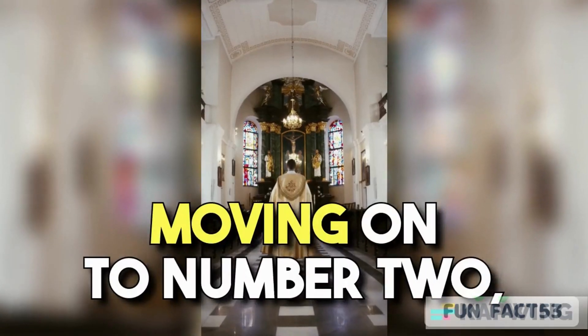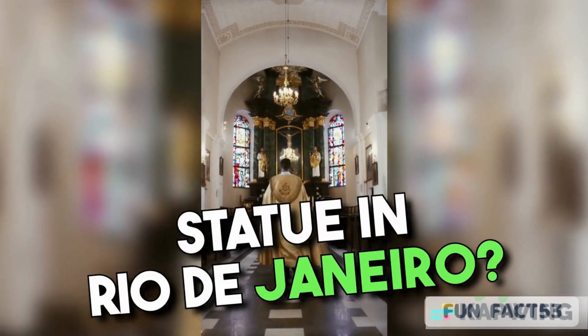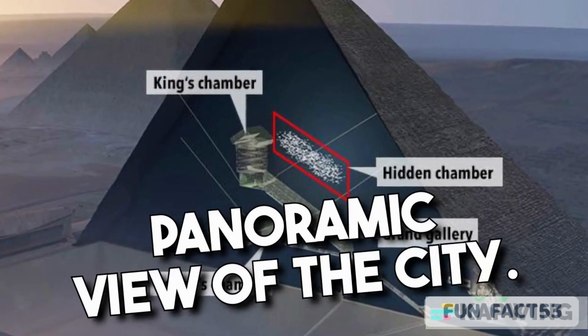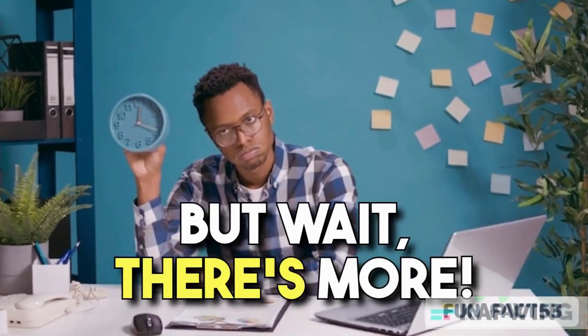Moving on to number 2, have you ever heard of the stunning Christ the Redeemer statue in Rio de Janeiro? Well, it turns out that there's a hidden chamber within the statue itself, offering a breathtaking panoramic view of the city. Talk about a secret with a view! But wait, there's more!